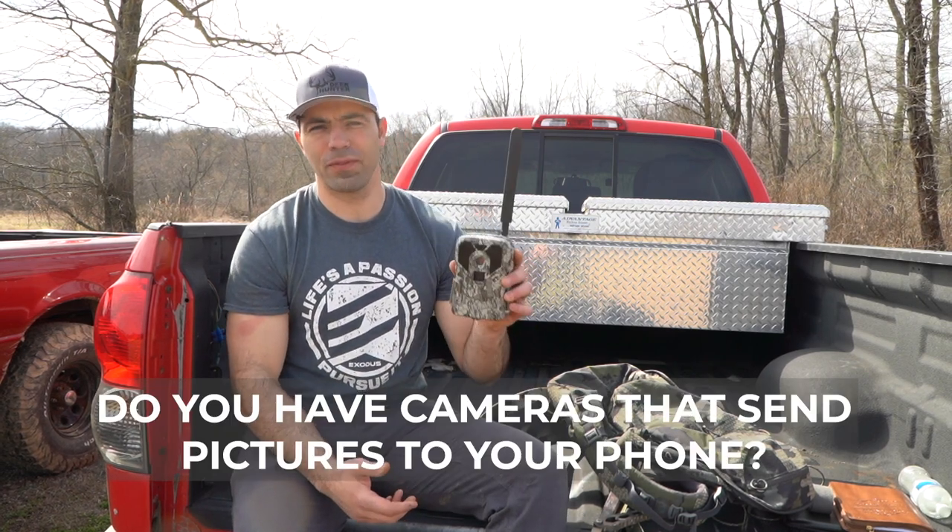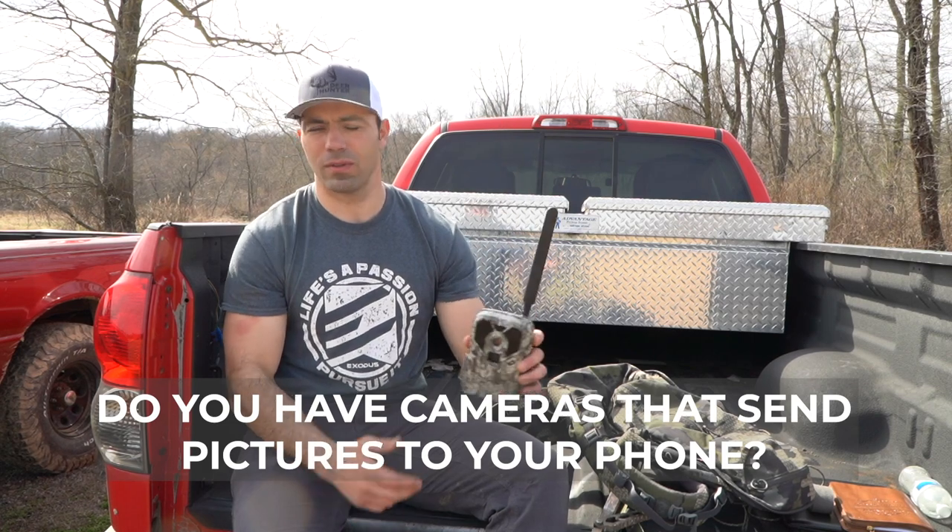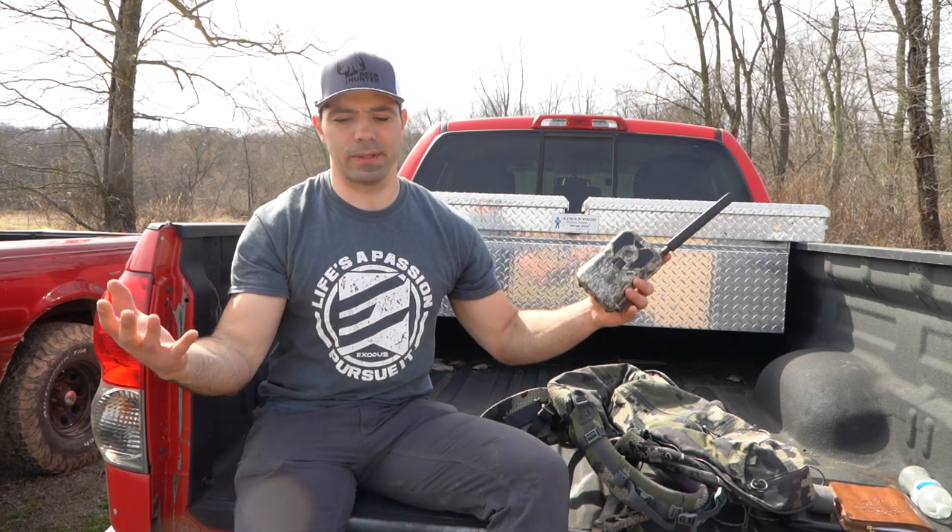It's March of 2020 and we're about a month and a half removed from the largest whitetail consumer trade show in the country. During that trade show, one of the most common questions we got when the team was talking to tens of thousands or hundreds of thousands of people was: do you have cameras that send pics to your phone? And as we answered that question and started talking about the Exodus Render, it opened up a can of worms and those conversations got really in depth.